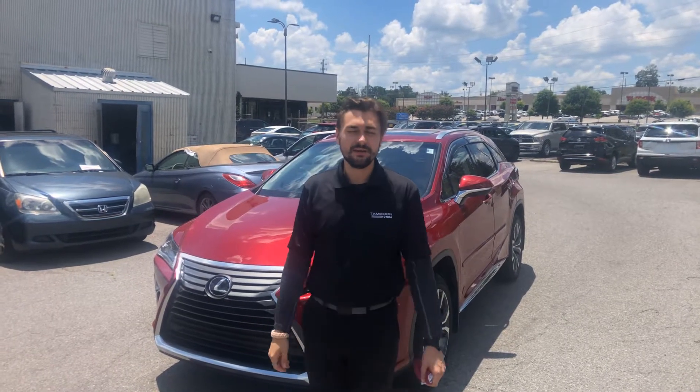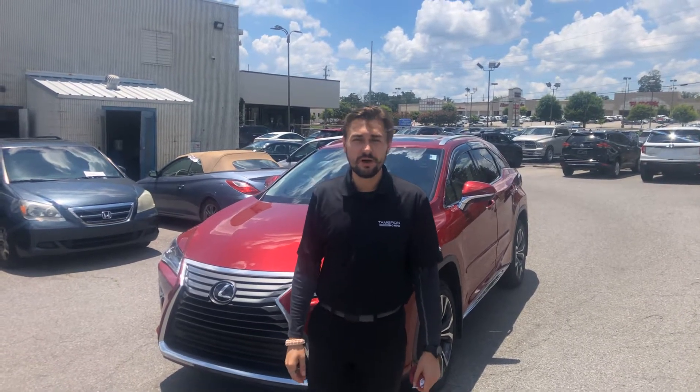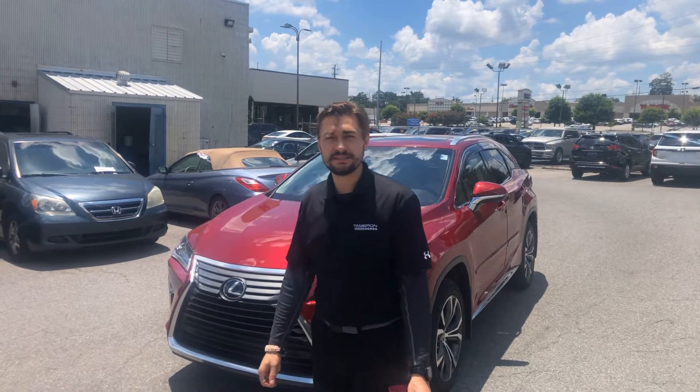Hey, Ms. Miller. It's Colin here. I told you I'd shoot you a video on the 2018 Lexus that we got in.